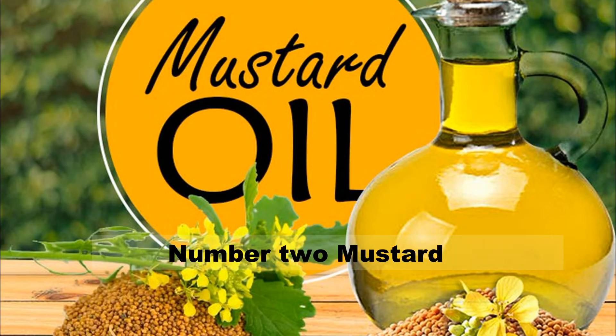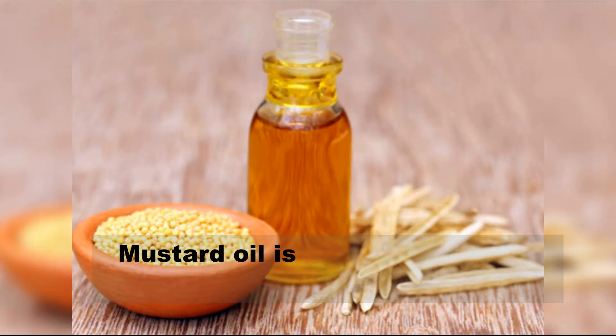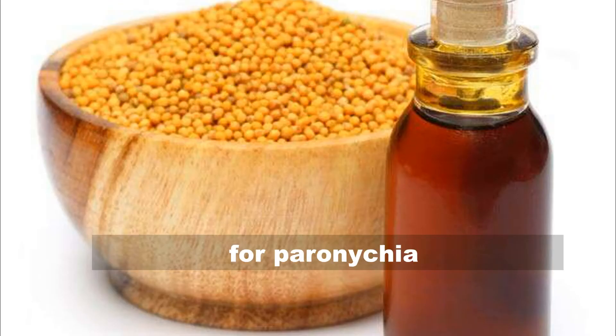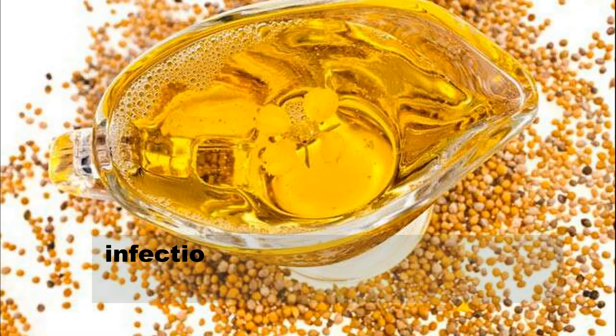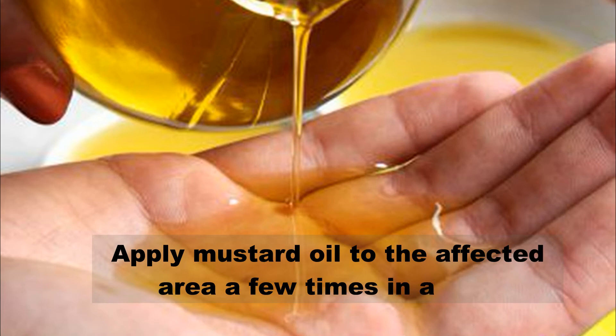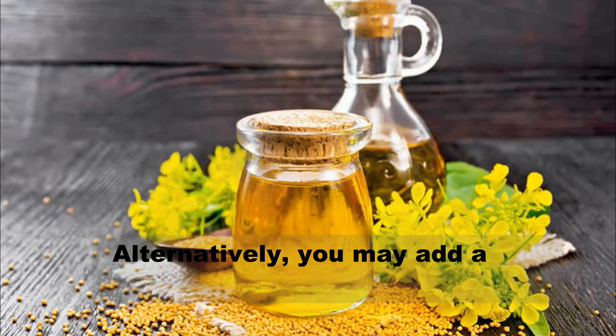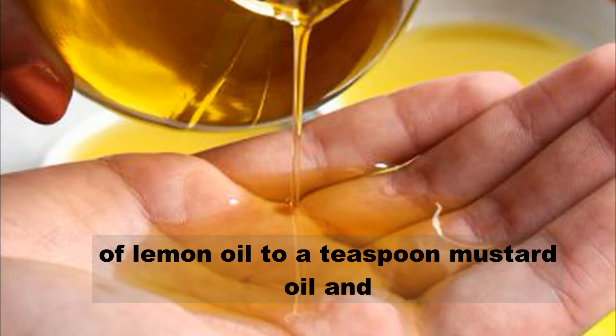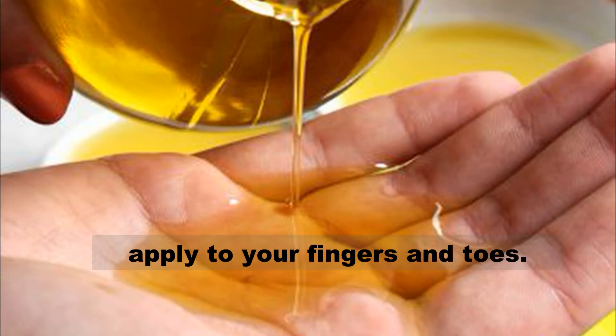Number 2: Mustard oil. Mustard oil is a beneficial home remedy for paronychia. It fights off infection and also moisturizes the skin. Apply mustard oil to the affected area a few times a day. Alternatively, you may add a few drops of lemon oil to a teaspoon of mustard oil and apply to your fingers and toes.